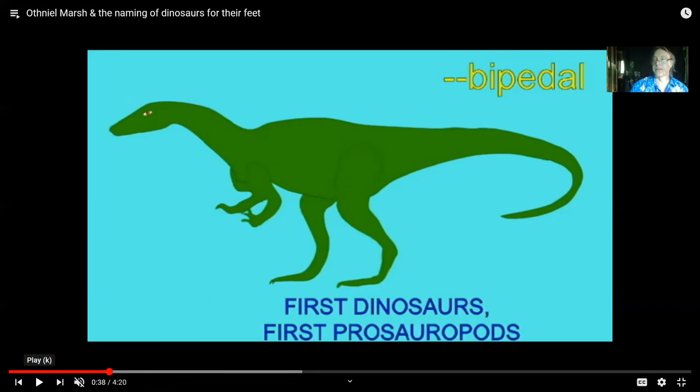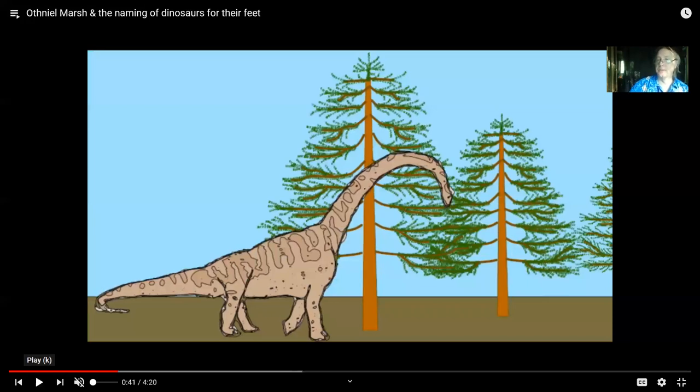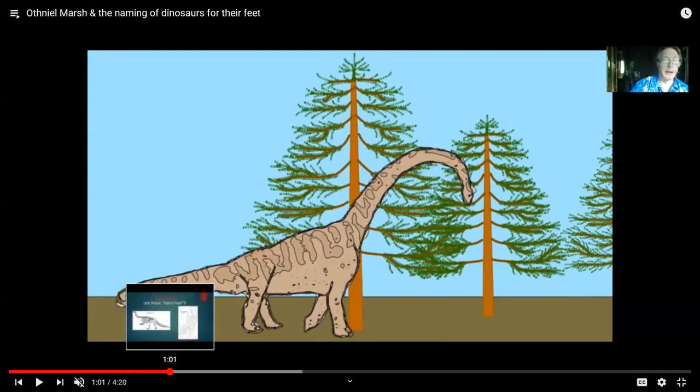A problem arises in that these are huge groups that he did not know. For example, sauropods would include both bipedal prosauropods and the quadrupedal sauropods, and thus naming dinosaurs for the feet then assumes that all members of the group would have the same feet.